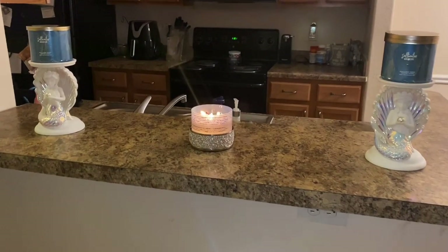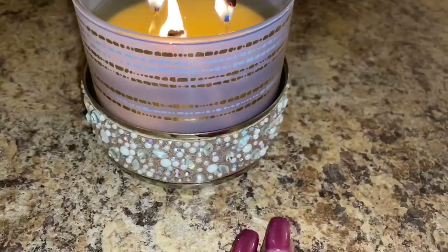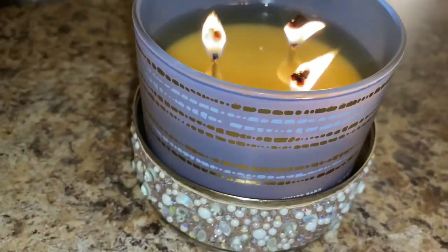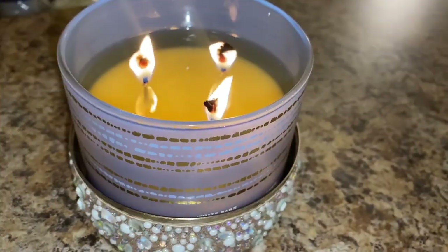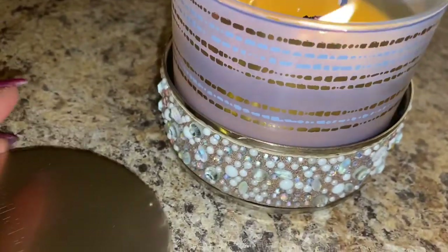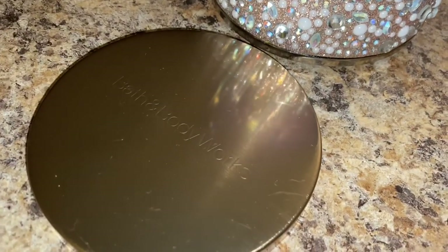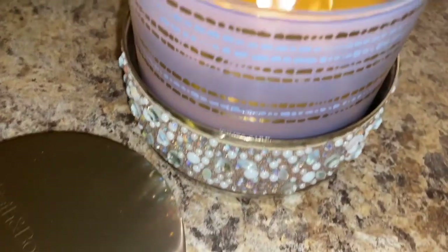Hey guys, it's me Tina Marie with True Meaning of Radiance. Today we're reviewing the Salted Chocolate Caramel candle from White Barn — or Bath and Body Works. It has pretty packaging and a nice gold lid that I really do like. So let's just get into it.